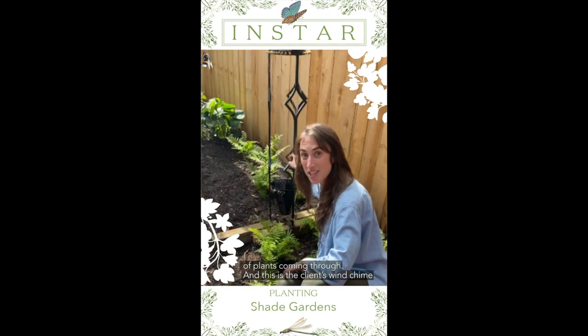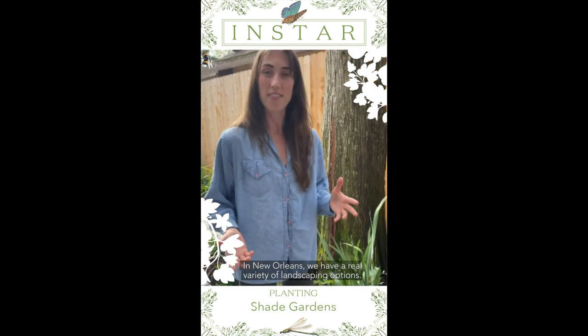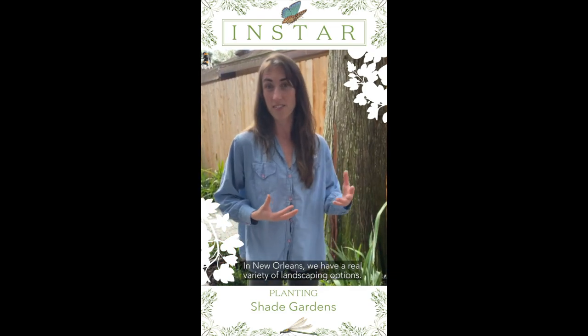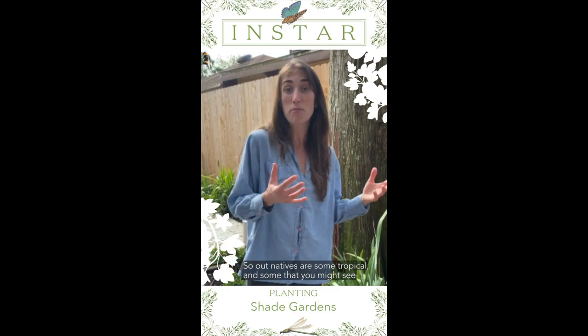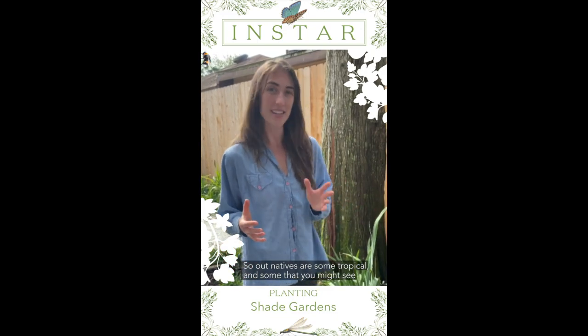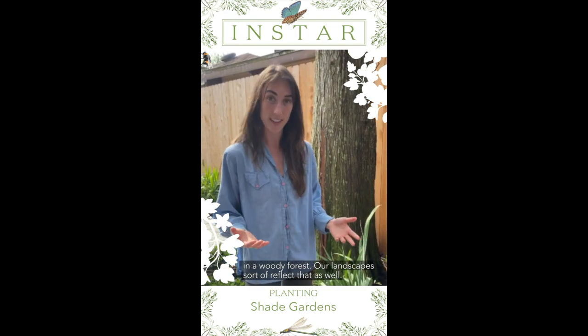This is the client's wind chime that we're going to create a base for. In New Orleans we have a real variety of landscaping options — our natives are some tropical and some that you might see in a woody forest, and our landscapes sort of reflect that as well.